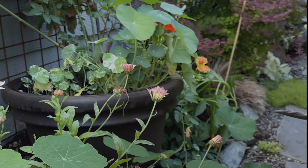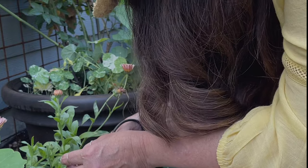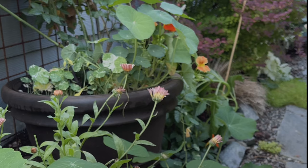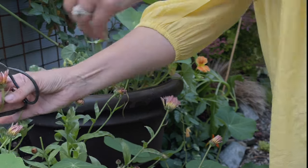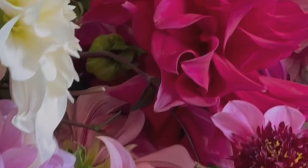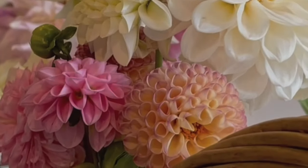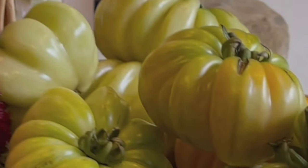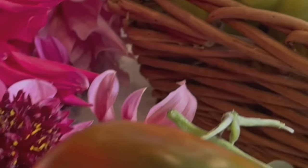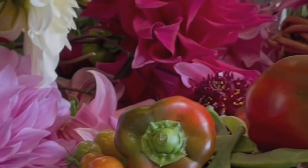Even though you know your why and what you want out of the space and you're clear on the materials, if you don't understand how it functions you're not going to get what you want out of it. The space can look great, but I want something out of it — I want my flowers, my vegetables. I want the garden to thrive, because if it thrives then I thrive.